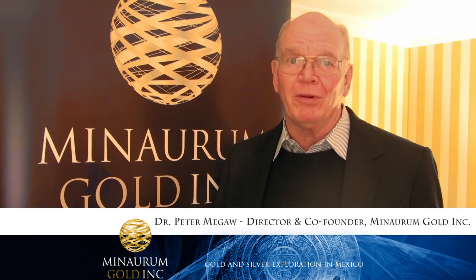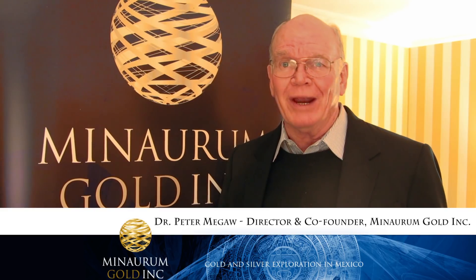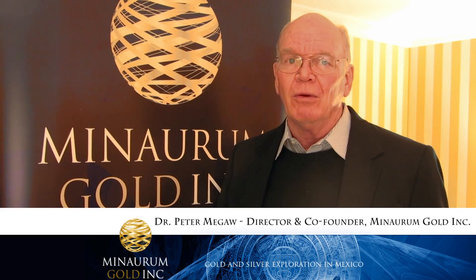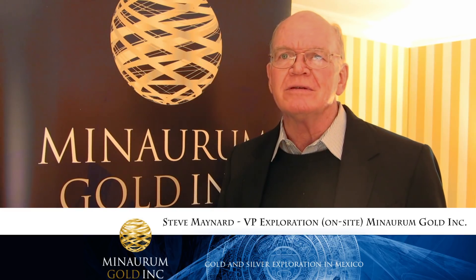I'm Dr. Peter McGaw. I have the pleasure of being one of the co-founders of Minorum Gold. I remain a director and I'm involved with our on-site team led by Steve Maynard in the Alamos district in Sonora, Mexico.